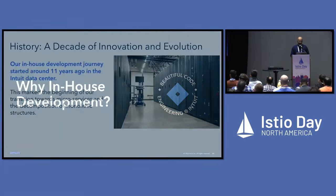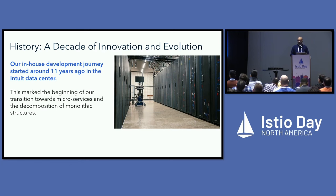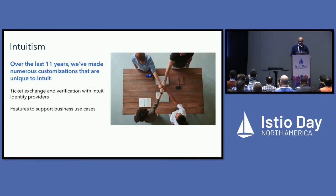Our API gateway started about 11 years ago when we were still in a data center. At that time, we had a need to move toward microservices from our monolithic architecture. There were not many open-source options available, and the ones that were available were not highly performant enough. So we built our own and saw value in customizing it to fit our needs — including deep integration with our identity providers, ticket exchange, fraud detection, and traffic capture.